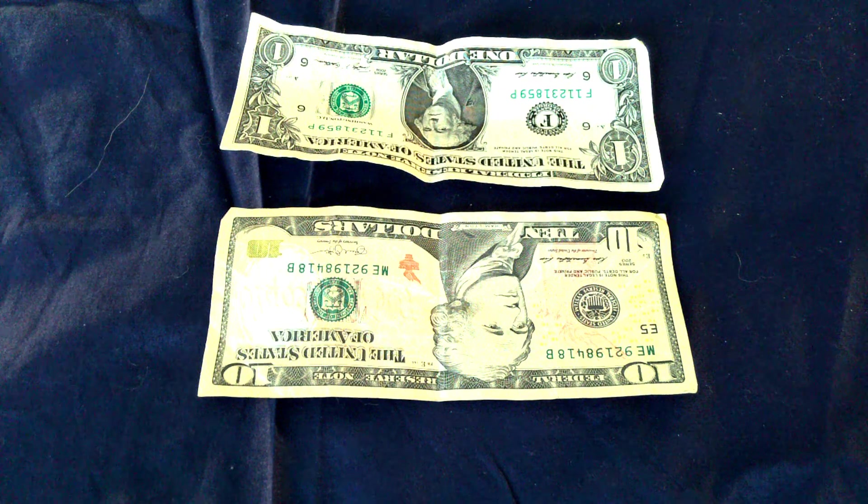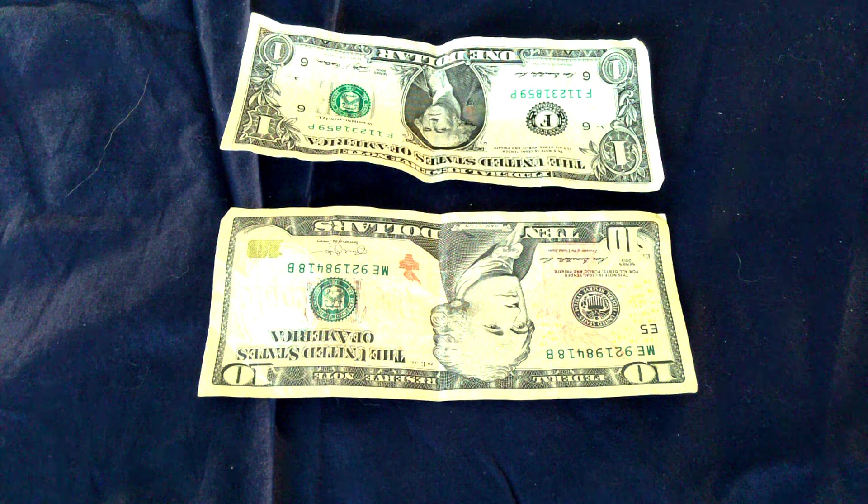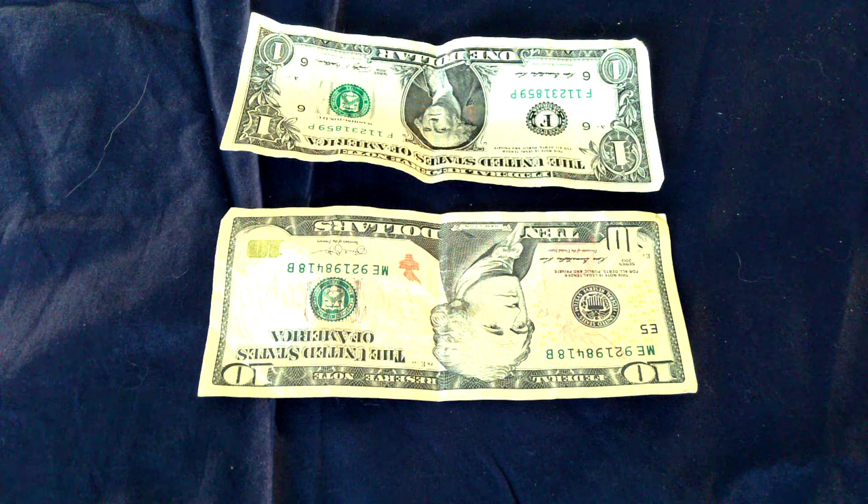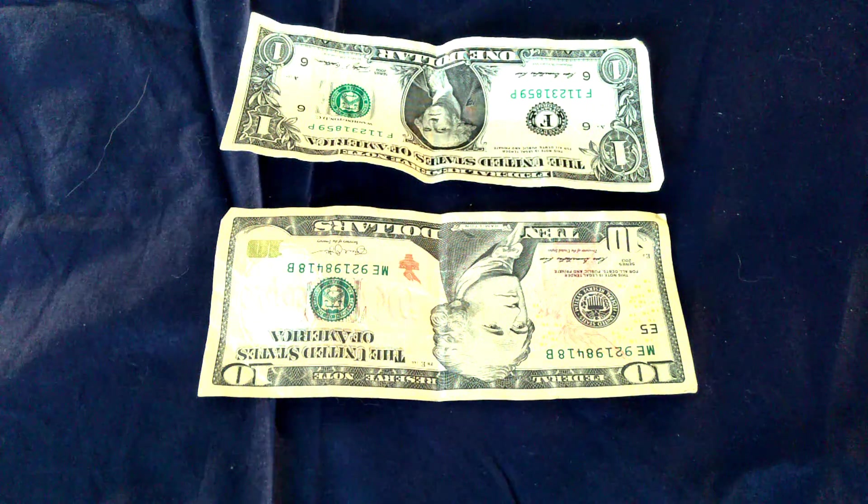I have two bills here — one is a $1 bill and the other is a $10 bill. I want you to take note of the coloring, the size, and I'm going to show you some different bills from the past so you can see how our money has changed over time.